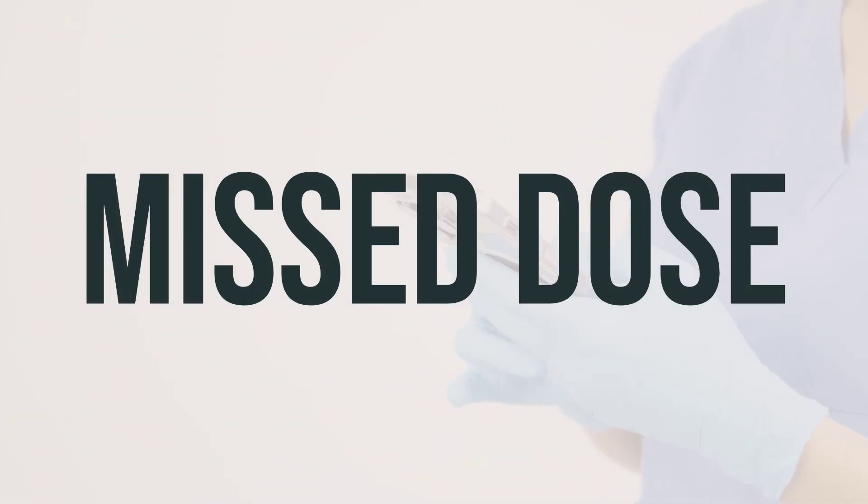Make sure to take each dose of ertapenem vial as directed by your doctor. If you happen to miss a dose, consult your doctor or pharmacist for a new dosing schedule. Do not take a double dose to make up for the missed one.